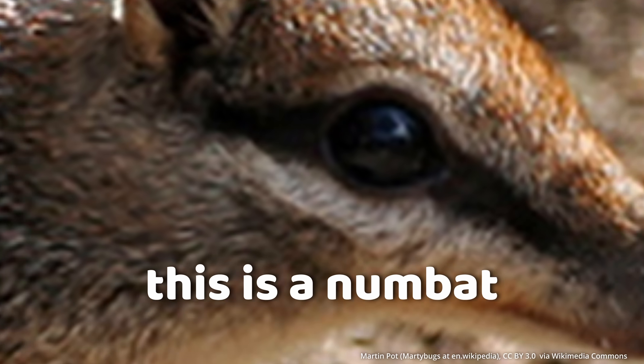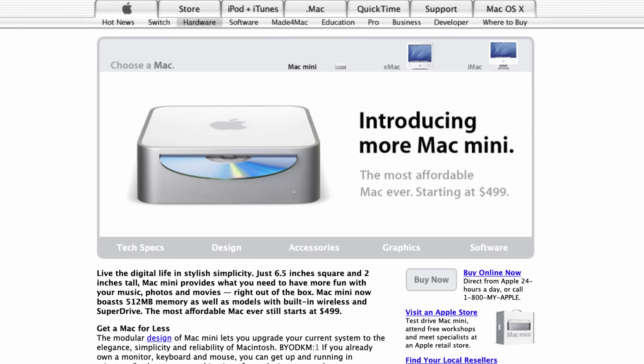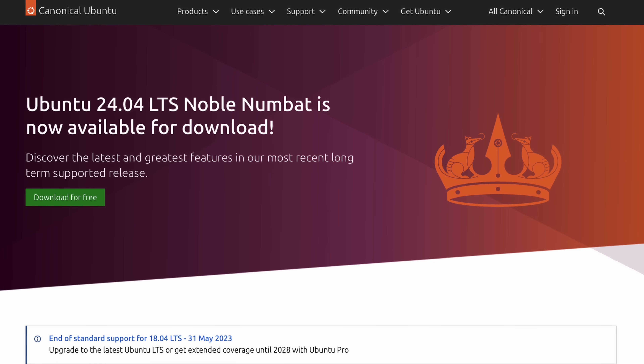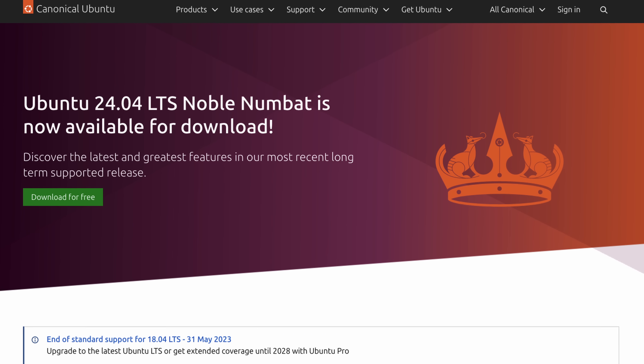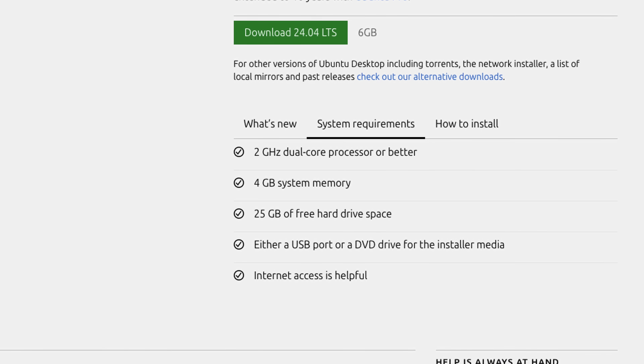Hey, wake up! New Ubuntu dropped! This hunk of white plastic is an early 2009 Mac Mini. Apple stopped supporting this thing way back in 2015. It's so old it still shares its case design with the last PowerPC Mac Mini G4. So when Ubuntu released their new version, 24.04 LTS, a few days ago, I realized that the minimum system requirements are exactly the specs of this old Mac Mini.